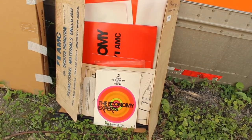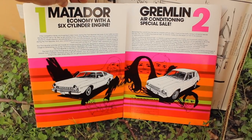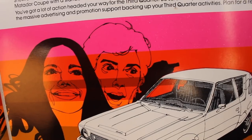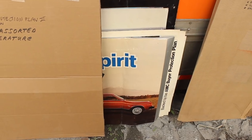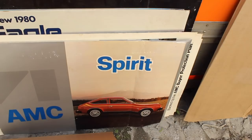I spy some 70s graphic design. Two ways to show them why you're the economy experts: Matador with a six-cylinder engine and Gremlin with air conditioning. Again with the air conditioning — always the air conditioning. Look how excited this guy is to get a Gremlin with air conditioning. Now we have a Spirit — now it makes sense.